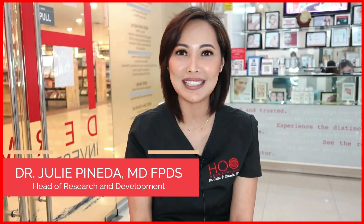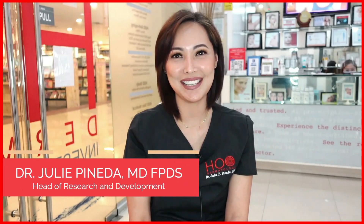There you have it — a tip for those who want to solve their wrinkle and sagging problems. Thank you for watching. I'm Dr. Julie Pineda and I hope to see you here at HOO Dermatology. We'll see you next time.